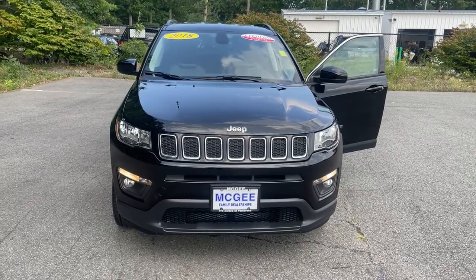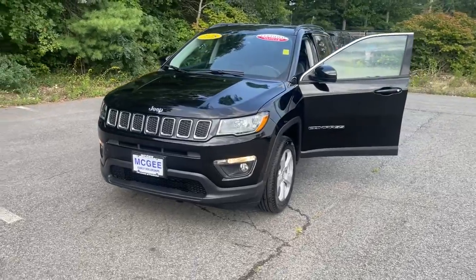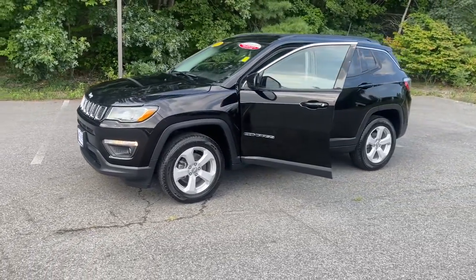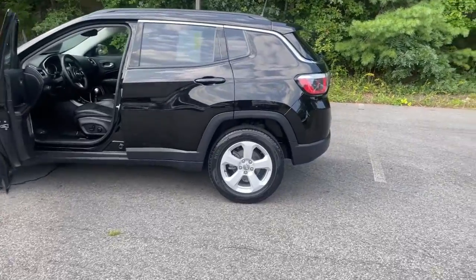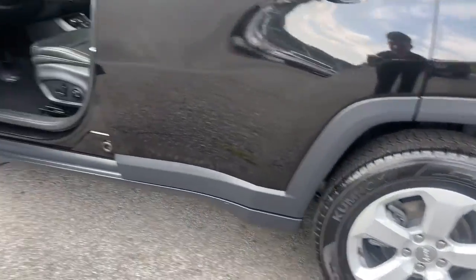Enjoy the view of this 2018 Jeep Compass. With less than 30,000 miles on the odometer, this vehicle stands out from the rest. The Compass delivers refined sophistication, versatile SUV capability, the latest safety features, and an adventurous spirit. The following are some of this vehicle's highlighted options.